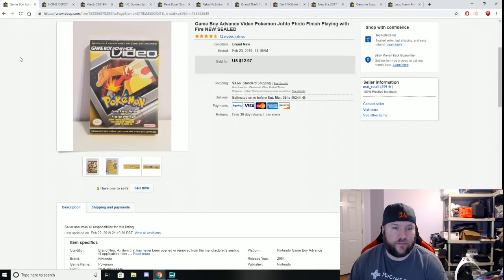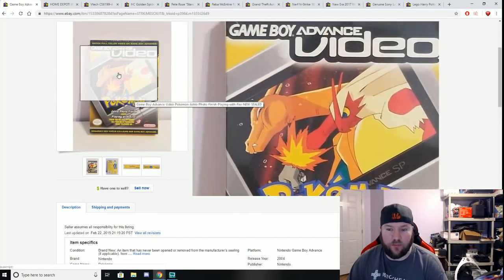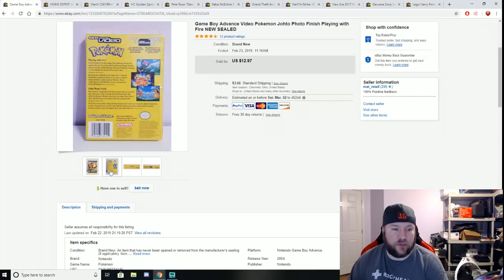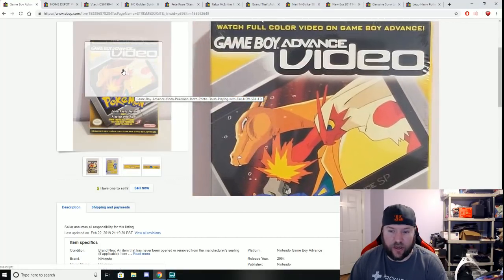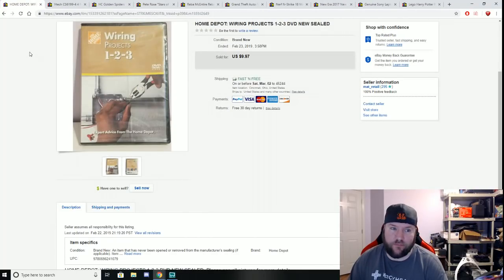Here is a Game Boy Advance Pokemon movie film — it's a little film you put in your Game Boy Advance. Got it from a garage sale for a dollar, still new and sealed. I thought the sealed condition would make it worth more, but it took forever to sell and only went for $12.97 plus shipping. Five months to sell, but I only paid a buck so that's fine.